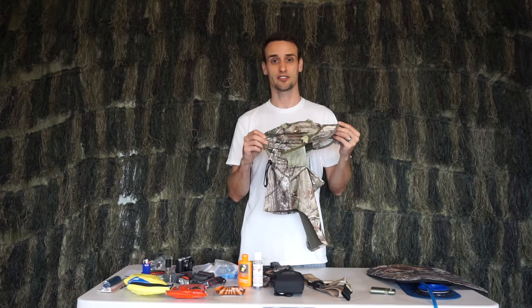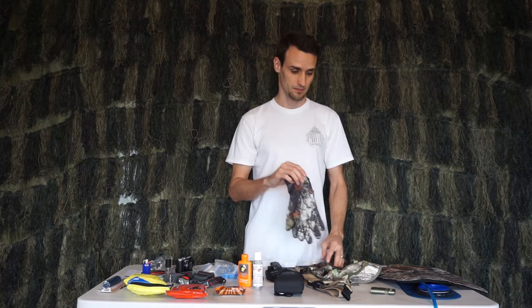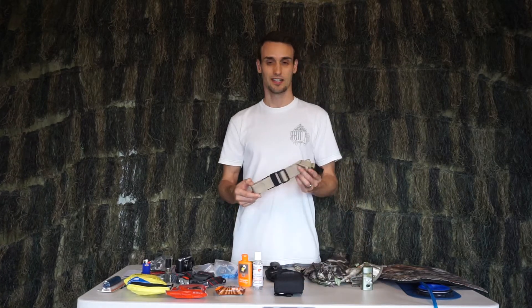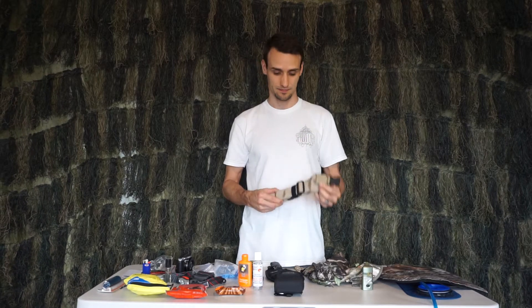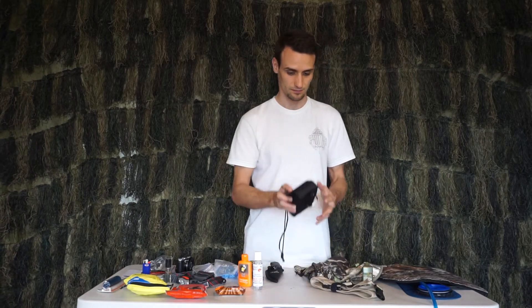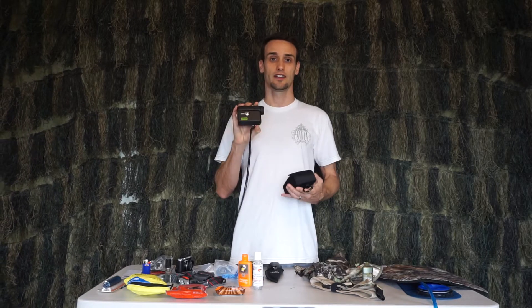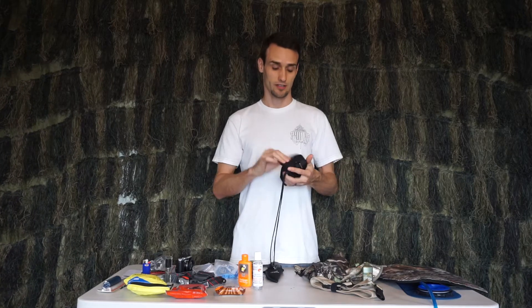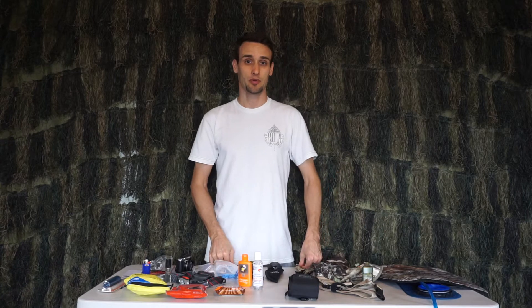I wear some type of head concealment, some gloves, and some face paint to complement those. I also carry a single point sling in case my rifle gets too heavy, and a rangefinder — because if your quarry does present you with a shot, you want to make sure you capitalize on it.